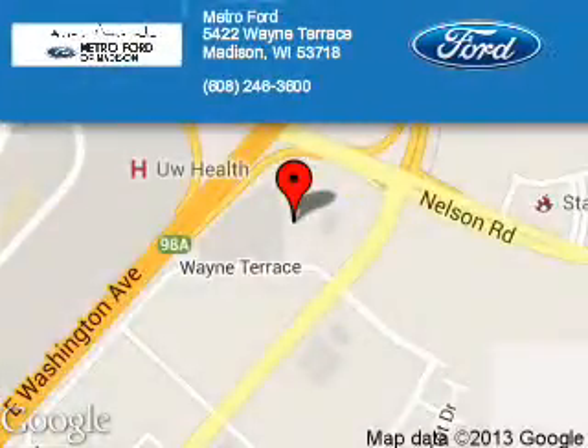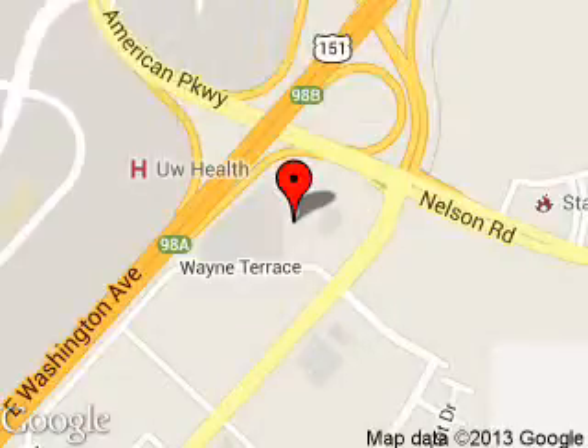Great quality at a great price. Call or click to contact us today. Metro Ford is dedicated to doing everything possible to ensure that the experience you have selecting your next vehicle is a pleasant one.